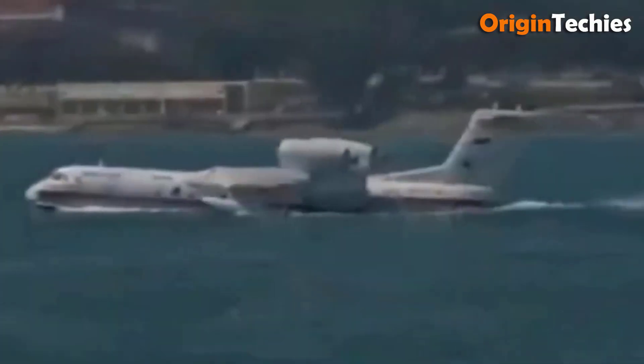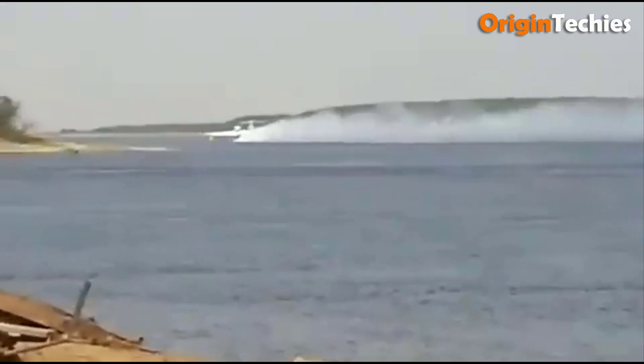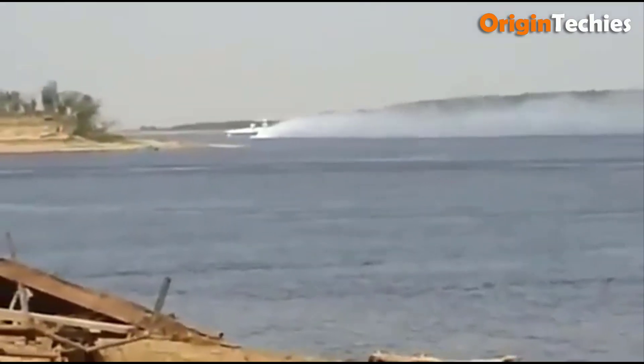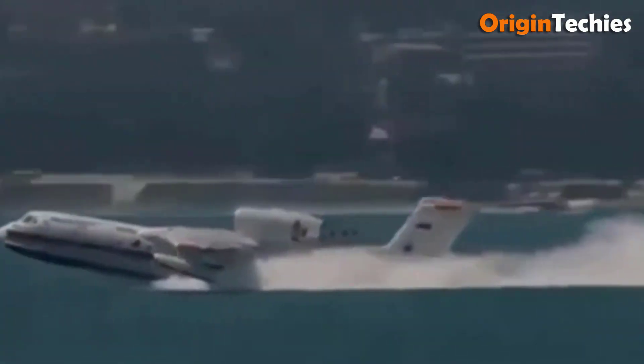Configurable for various missions, it can carry up to 72 passengers or serve as an air ambulance for medical emergencies. The B200 Altair truly represents a multi-role amphibious solution, making it an essential asset for firefighting and rescue operations.